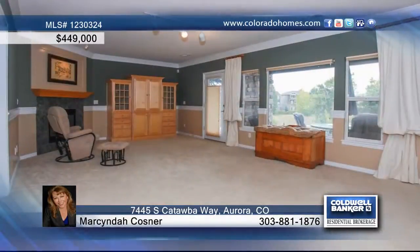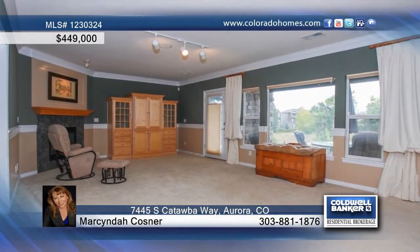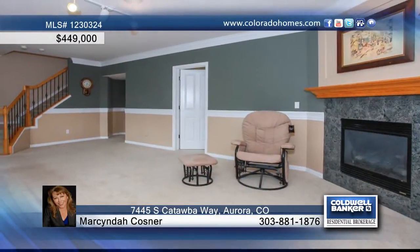The kitchen has granite tile counters and upgraded cabinets, while the large office shows off built-ins. The finished walkout basement has a large family room for entertaining and more.